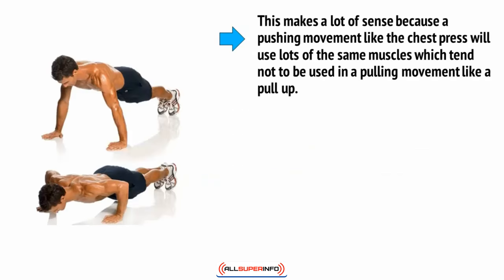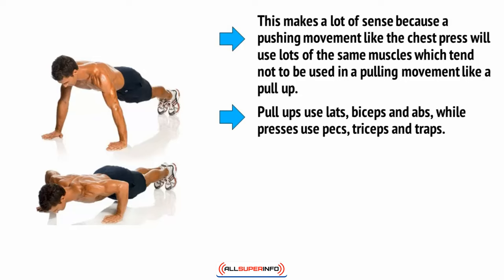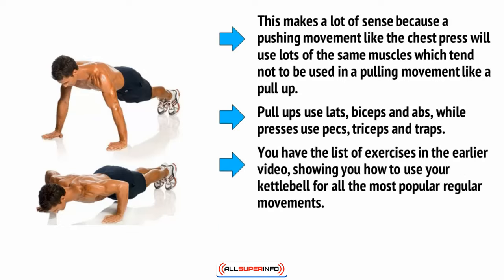This makes a lot of sense because a pushing movement like the chest press will use a lot of the same muscles, which tend not to be used in the pulling movement like a pull-up. Pull-ups use lats, biceps and abs, while presses use pecs, triceps and traps. You have the list of exercises in the earlier video showing you how to use your kettlebell for all the most popular regular movements.